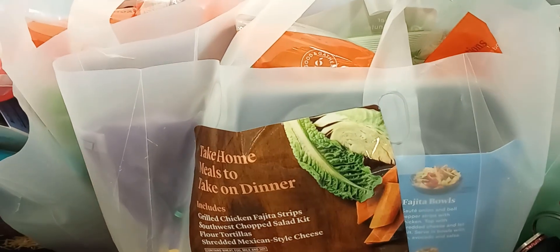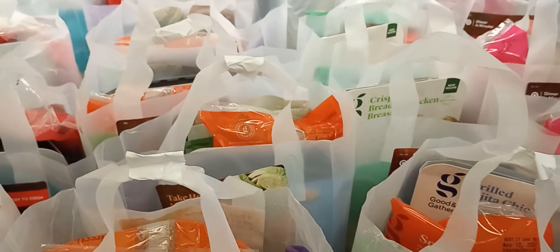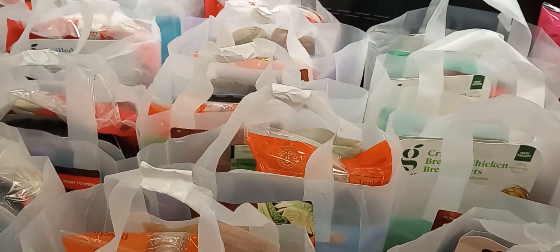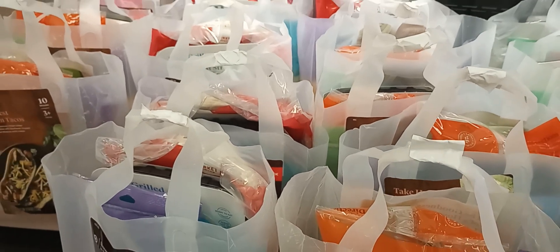They also have take-home meals for dinner, so you can find yourself some great dinners. All you have to do is pick up the bag, pay for it, and make yourself a nice dinner for yourself or for your family.